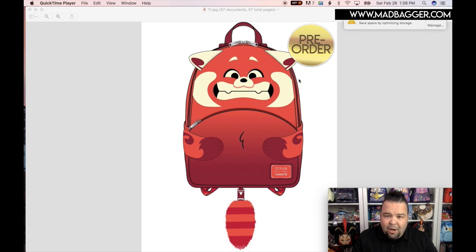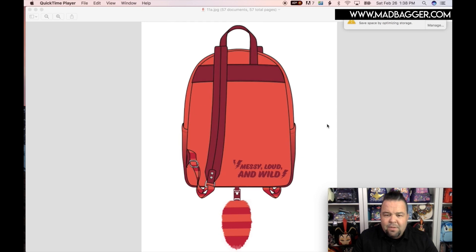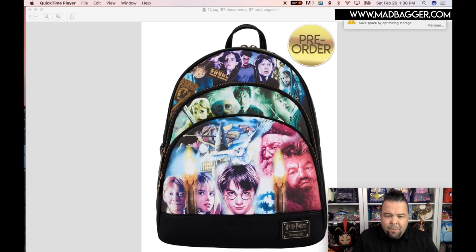I definitely like seeing new movie characters in the core catalog around the same time the movie launches, because it helps build hype. We're just getting to know these characters for the first time, so we might be falling in love with them and want to add the bag to our collection. This one has a nice little plushy tail coming off the bottom. It's another rendering — no live photos yet. The backside says 'messy loud and wild' with some lightning bolts. My kids are counting down the days to watch this one.